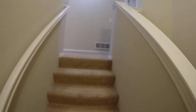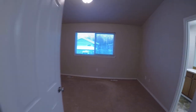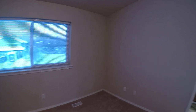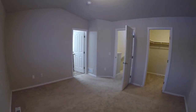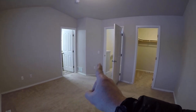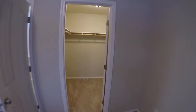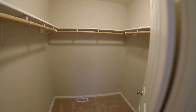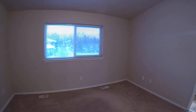As we go upstairs, if we turn right we go into the master. Here's the master — we've got the bathroom, hallway, and walk-in closet. Kind of hard to give perspective on these walk-in closets, but this one's plenty big. These fish-eye lenses always kind of make things look smaller than they are.